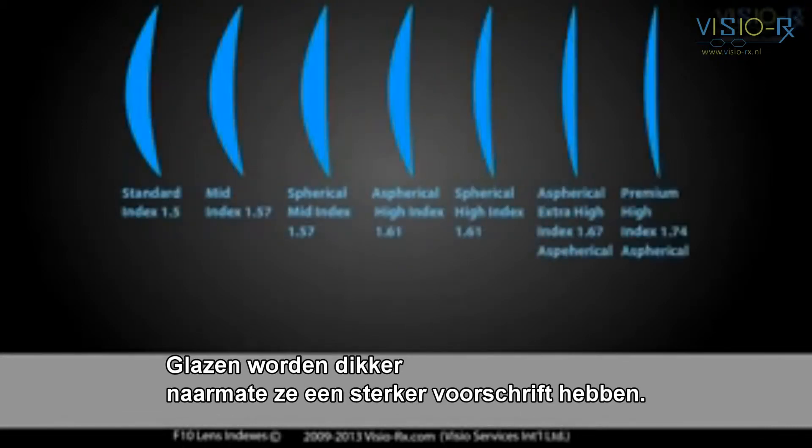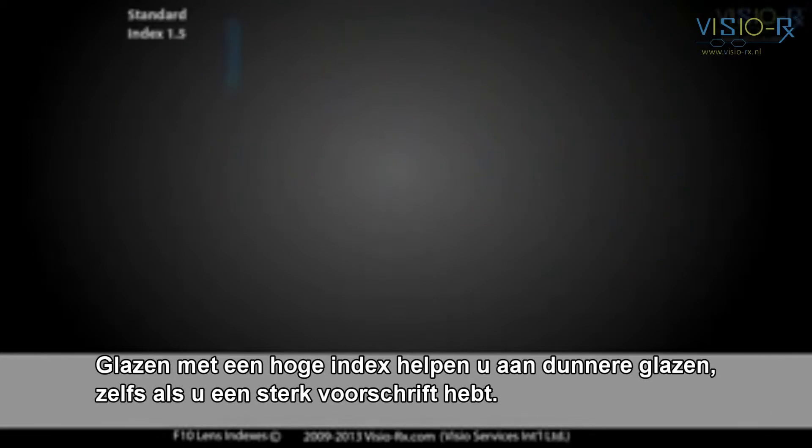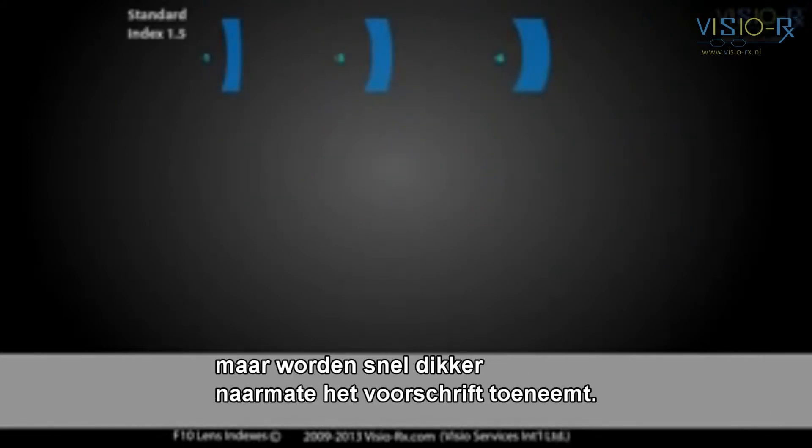Lenses get thicker as they get more powerful. Higher index lenses can help you have thinner lenses, even if you have a strong prescription. 1.5 index lenses are fine for low prescriptions, but get thick quickly as prescription increases.